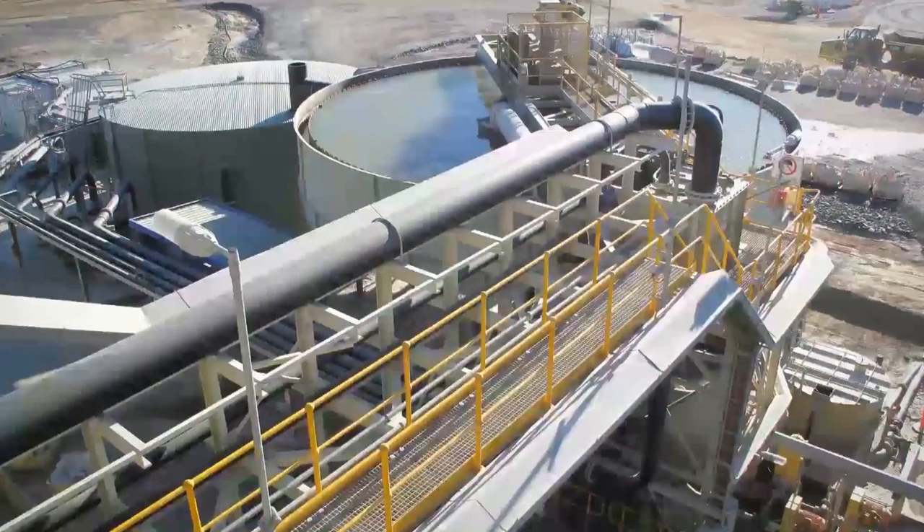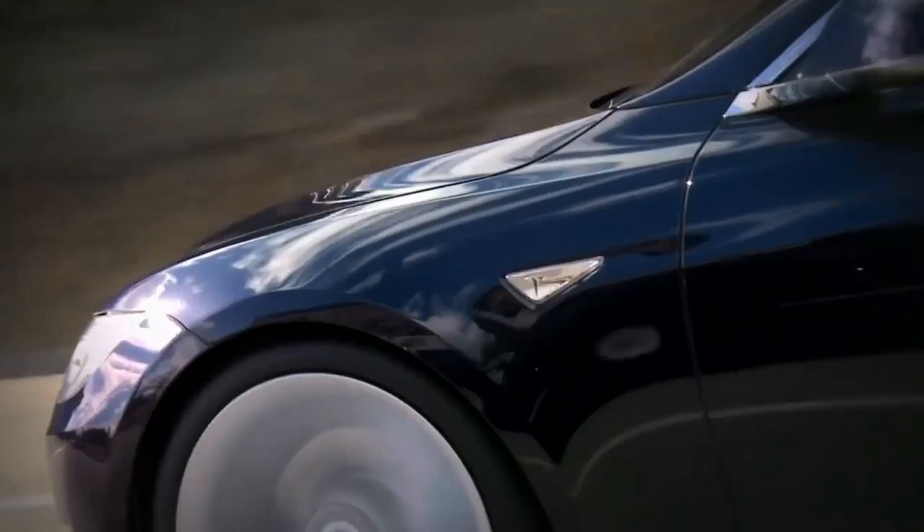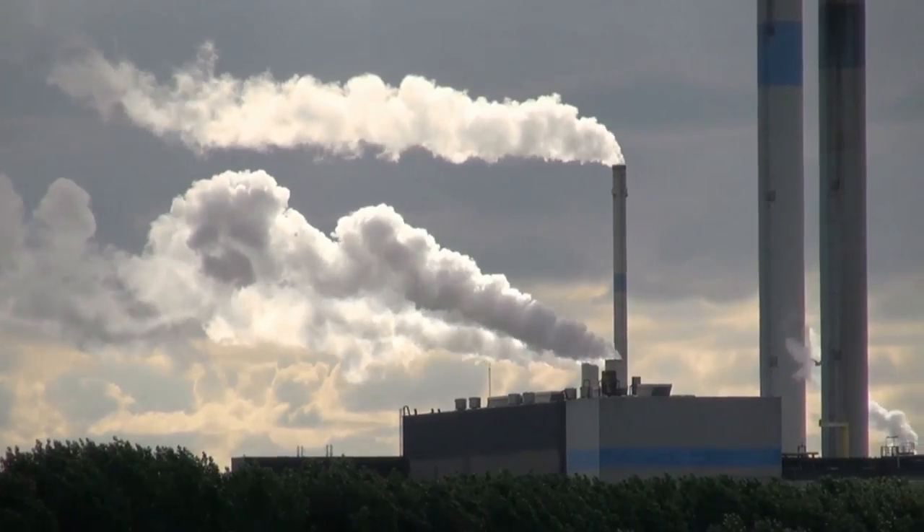The lithium is the expensive part — replacing a Tesla's lithium-ion battery costs at least $10,000. But because the sulfur is a waste product, the batteries are much cheaper than their lithium-ion competitors.